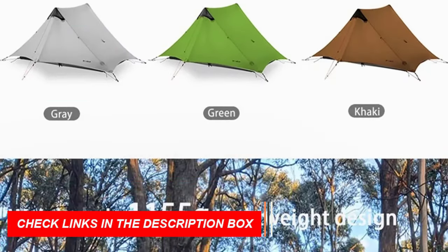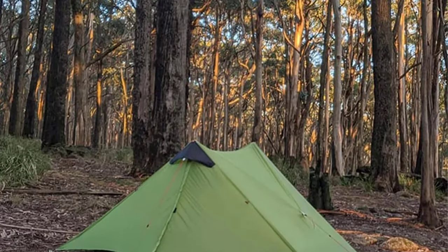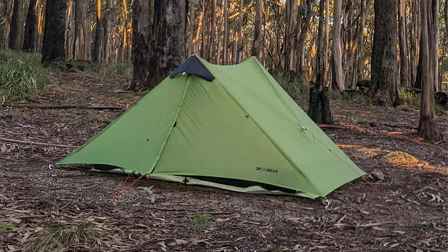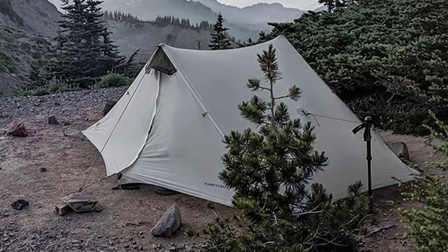Choose from nature-inspired colors — green, gray, or khaki — and enjoy the durability of the 15D silicon-coated nylon fly and 20D mesh inner tent.